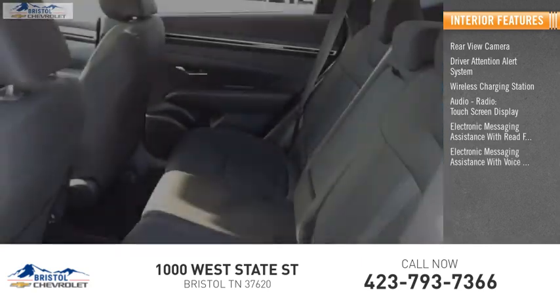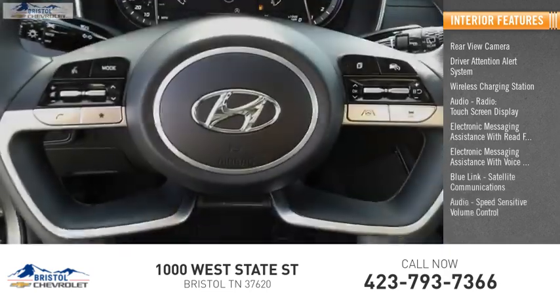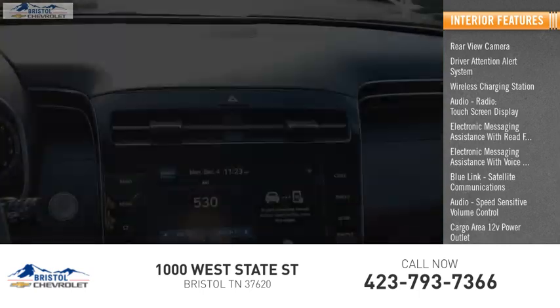Electronic messaging assistance with voice recognition, Blue Link, satellite communications audio, speed sensitive volume control, cargo area 12-volt power outlet, and multi-function display.